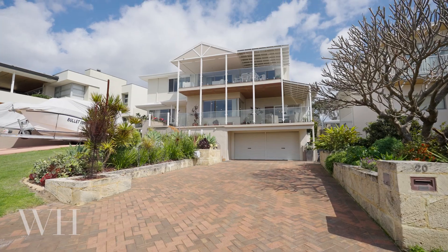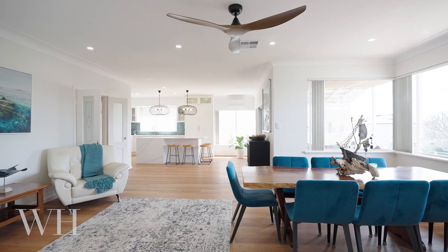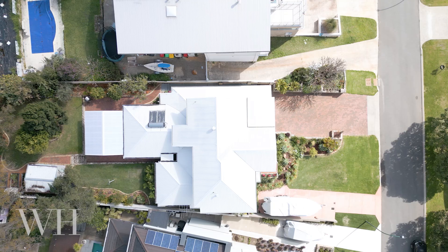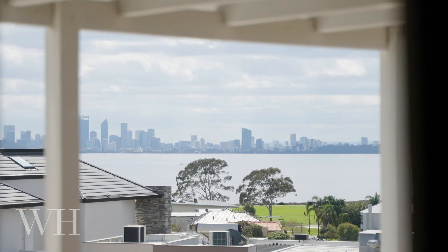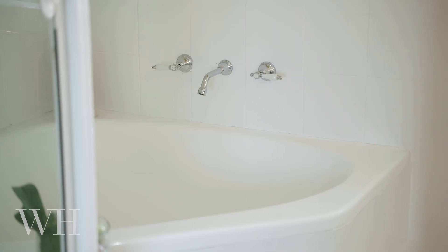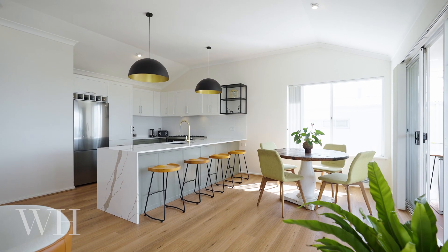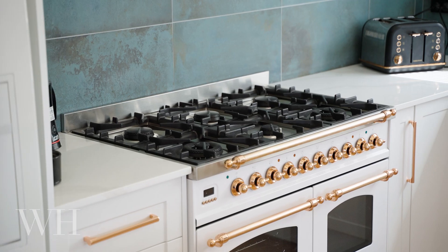If you're looking for sweeping river views and flexible family living, 20 Doongala Road, Atterdale is the place for you. Set on an elevated north-facing 893 square meter block, this home offers four bedrooms, two bathrooms, and not one but two gourmet kitchens designed for flexible family living.